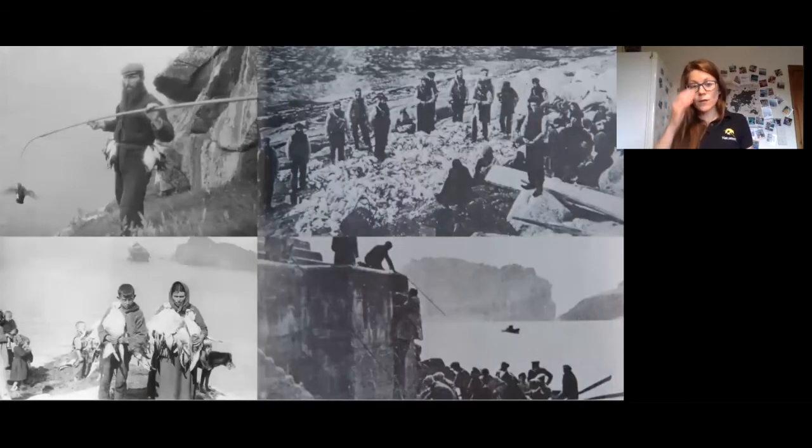The St Kildans were famous for feeding off the seabirds. They didn't do much fishing and had no trees for firewood, so resources were limited. They were very good at collecting whatever washed ashore and catching seabirds, using poles with wire and string to catch birds. They would pluck feathers from gannets and sell them to pay rent and trade for food. They had cleits — stone-shaped igloos — dotted around the hillside to store gannet meat and feathers for harder times.